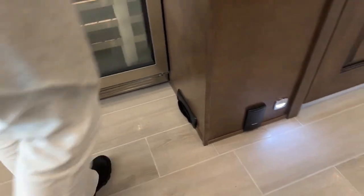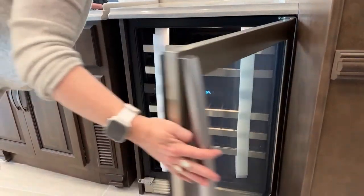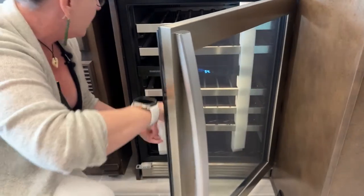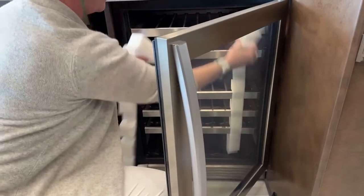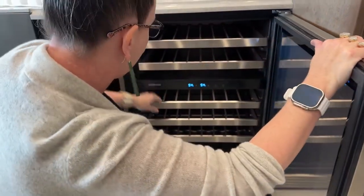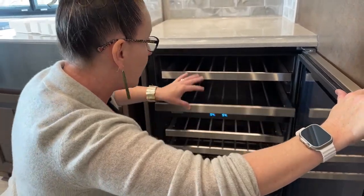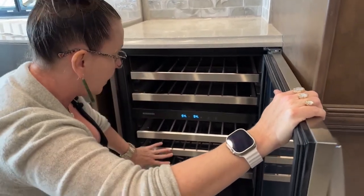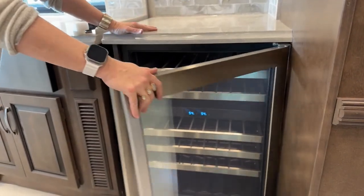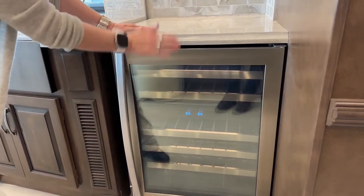Now this is where we get to the magic — check this out. You have a wine cooler! This is the coolest thing. They have them in the Essex and the King Air, but you can get yours in the Dutch Star. You slide it out and have all your bottles laid nicely here. If you're not a heavy drinker, you can keep bubbly water, pop, or all sorts of cold beverages in here. You can set your temperatures independently. I'm just super in love with the wine cooler.